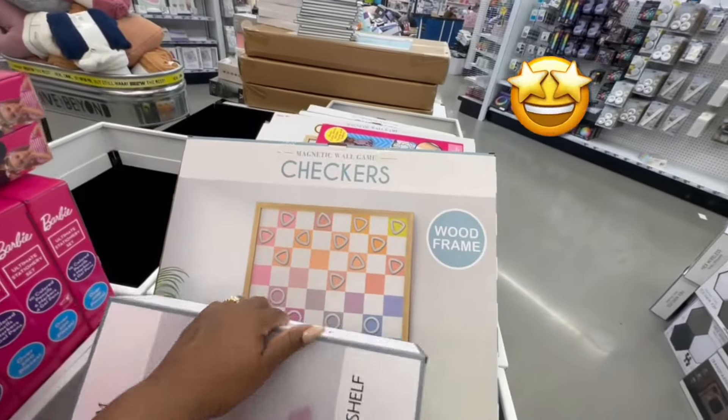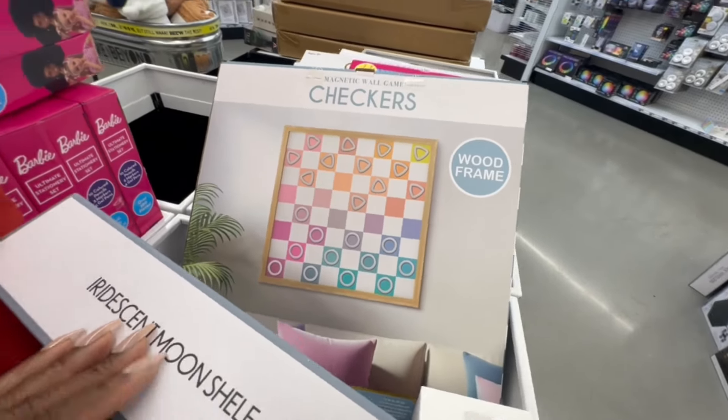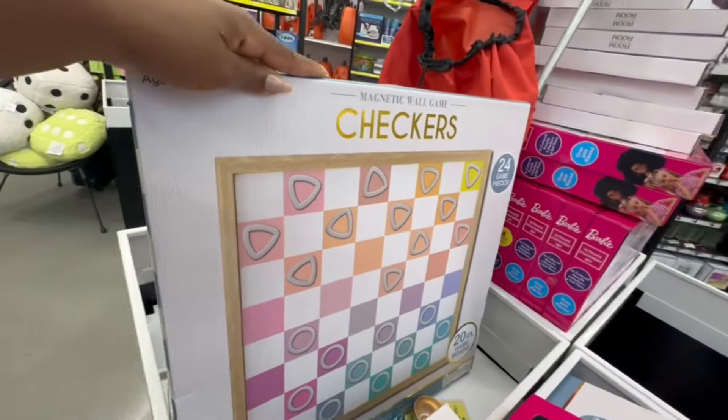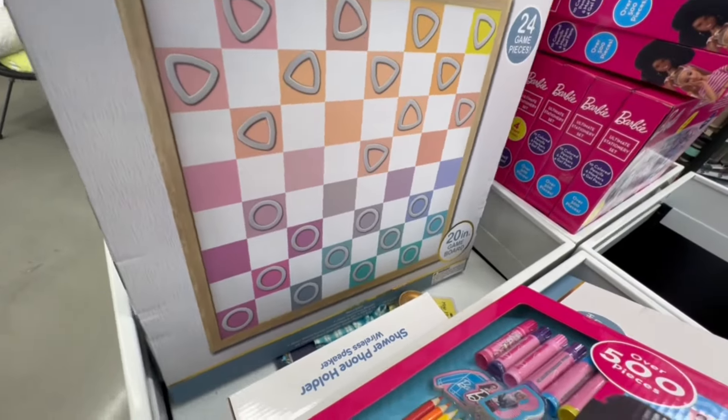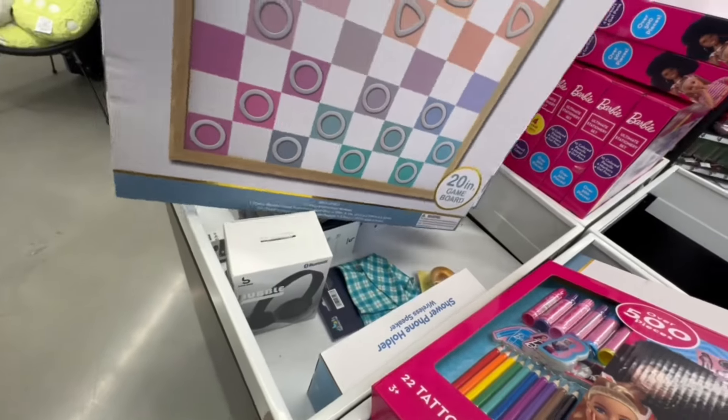This is a magnetic wall game — it is checkers with a wood frame. That is nice! 24 game pieces and a 20-inch game board. Oh yes, I love this!